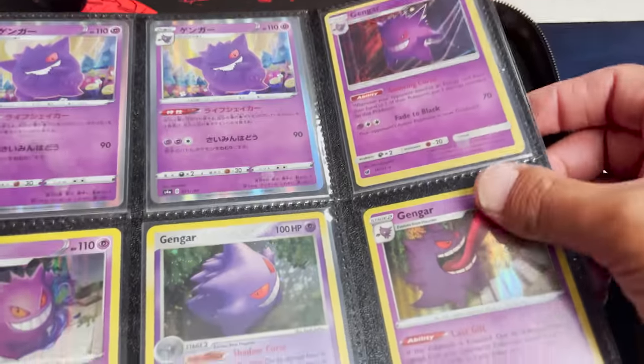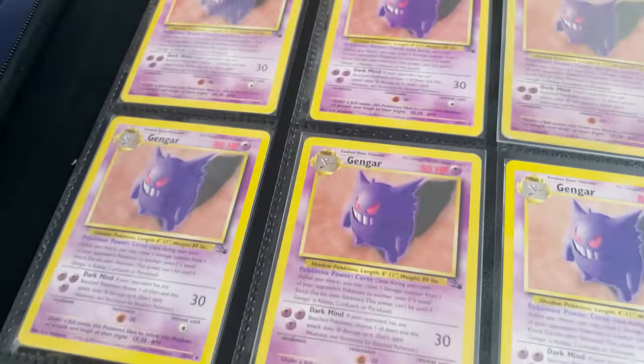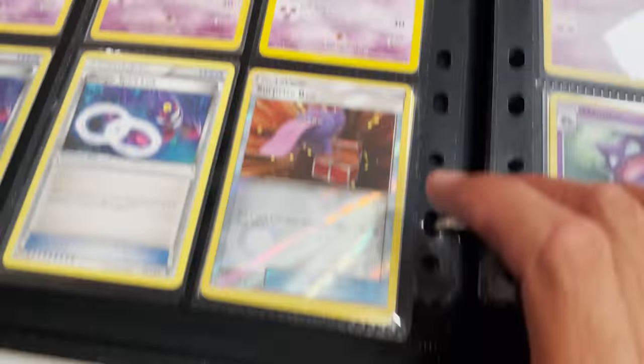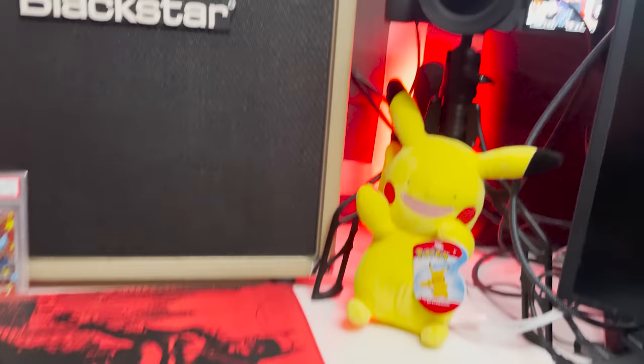Got more Gengars — look at that. This guy is a Gengar fiend, obviously, because we have a Gengar binder. We also have a Gengar right there. We have the fossil Gengars — these are not the hollows, but that's really nice. Spirit Link, surprise box — perfect for Halloween coming up.